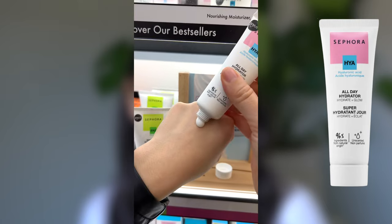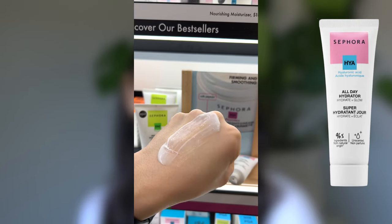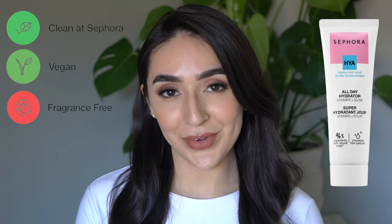The absolute most affordable moisturizer for dry skin at Sephora is the all-day hydrator moisturizer. It's pretty simple — it uses hyaluronic acid, vitamin E, and glycerin to keep your skin hydrated all day. It has antioxidants to protect against environmental stressors and has a lightweight, milky texture. It's also clean, vegan, and fragrance-free. It retails for $18, which means it's on sale for $12.60.